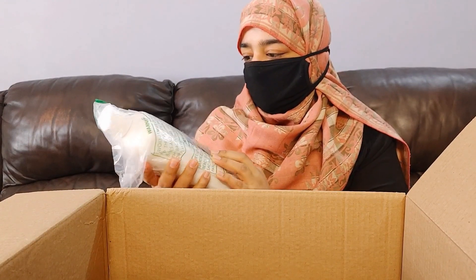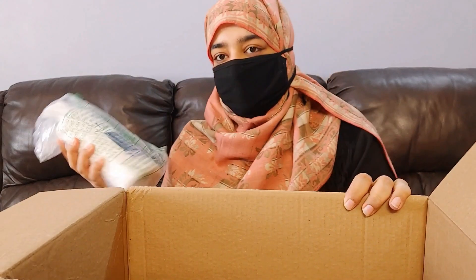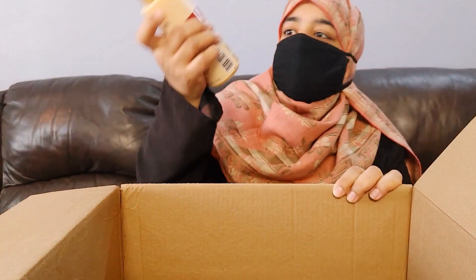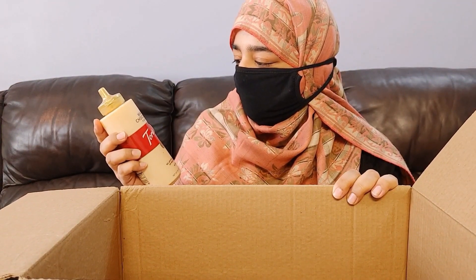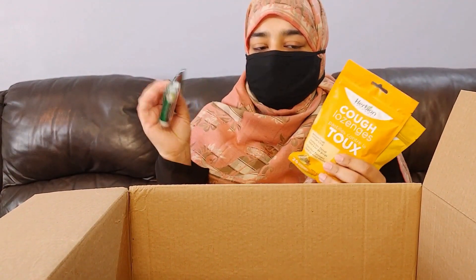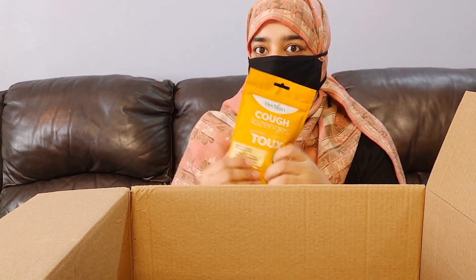I also bought an Ivory mild gentle body wash — one of the most famous body washes. I added Torani Pure Made white chocolate sauce to make my lattes more tasty. And a ChapStick — my all-time favorite. That's all! Thank you so much for watching, have a great day, bye bye!